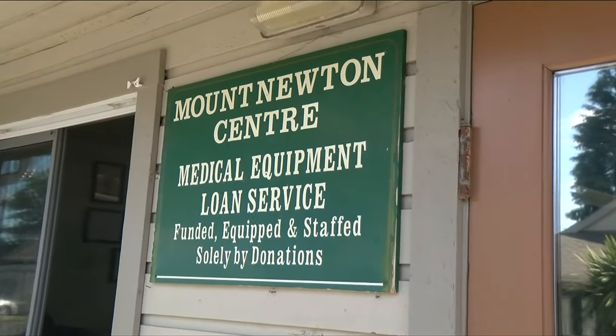Good morning, Mount Newton Loan Cupboard, Linda speaking. Welcome to the Mount Newton Center Health Equipment Lending Program, better known as the loan cupboard.